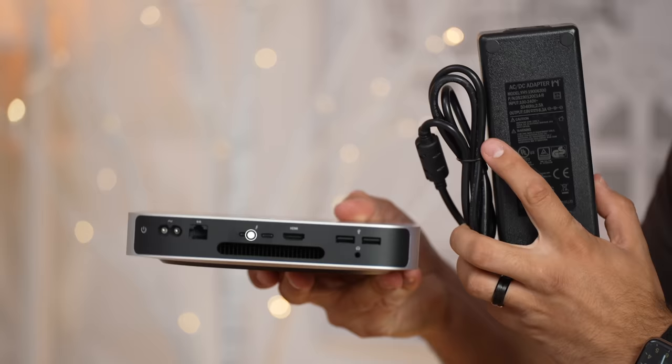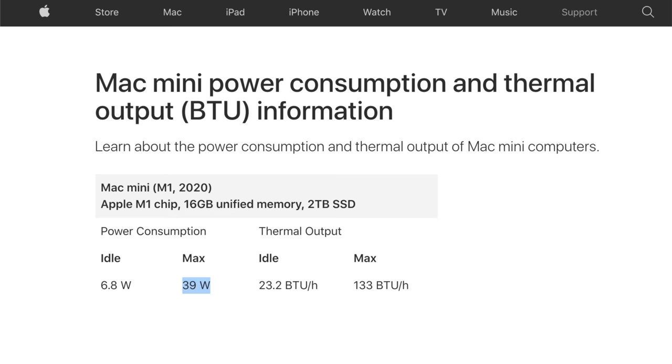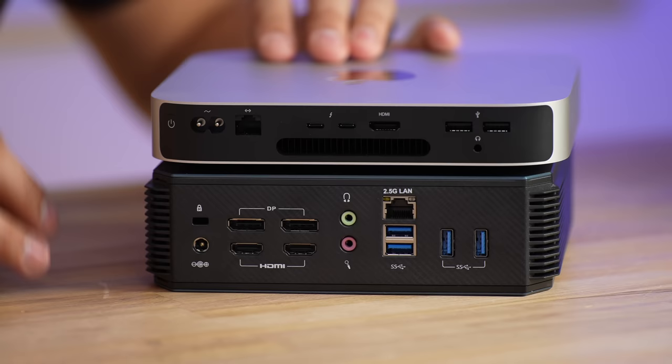The Mac Mini has a 150-watt power supply built inside it, but we all know the Mac Mini only uses up to 39 watts when completely maxed out. The HX90 mini PC has a ton of ports on the back.